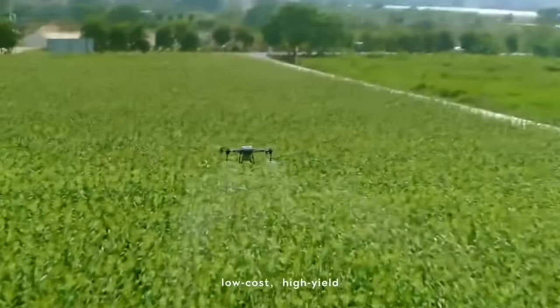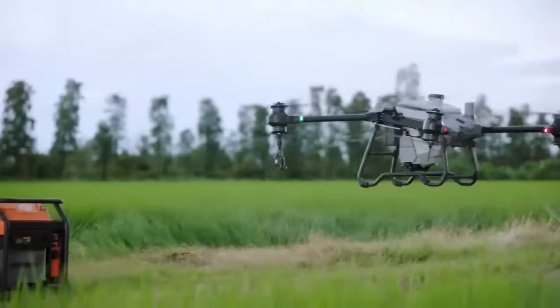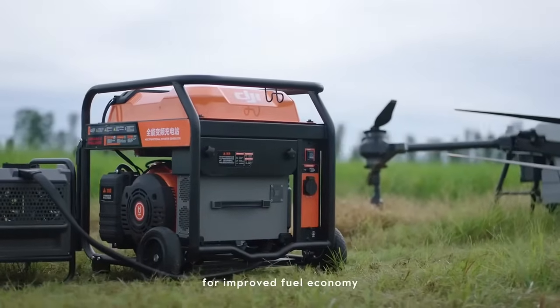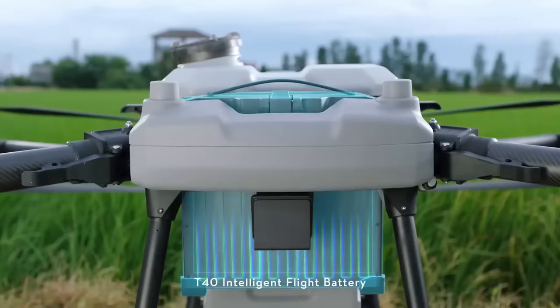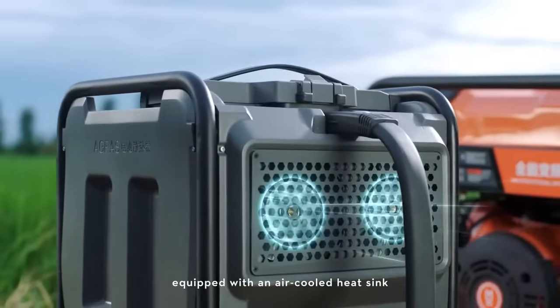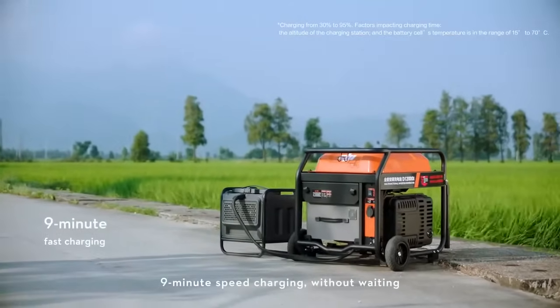Targeted treatment, low cost, high yield. The new multifunctional inverter generator, powered by EFI technology, offers improved fuel economy. The T40 intelligent flight battery is equipped with an air-cooled heat sink and supports nine-minute speed charging without waiting.